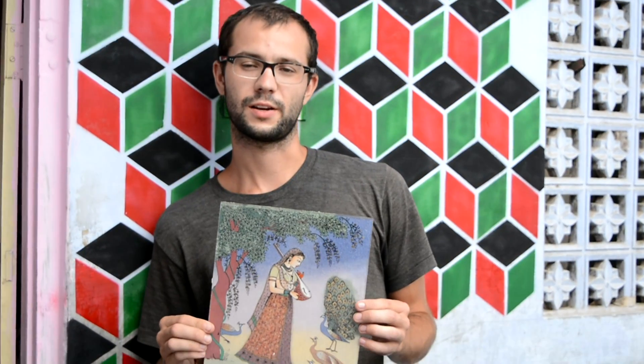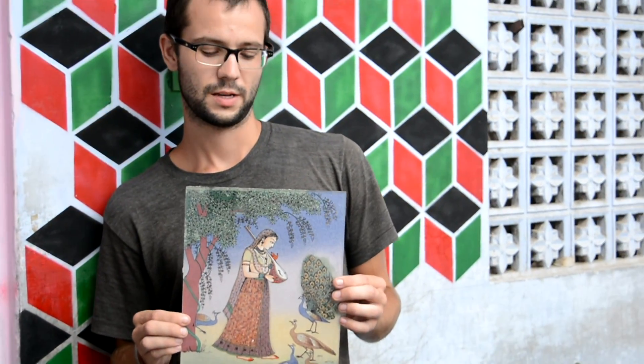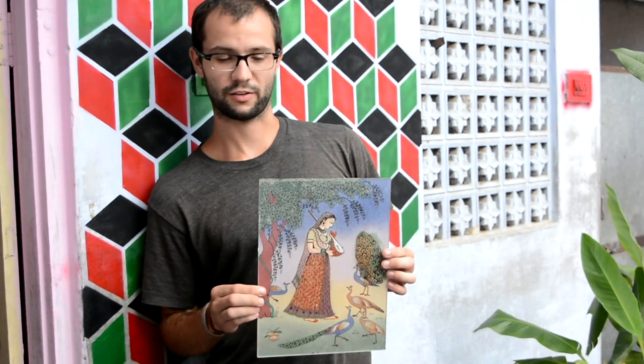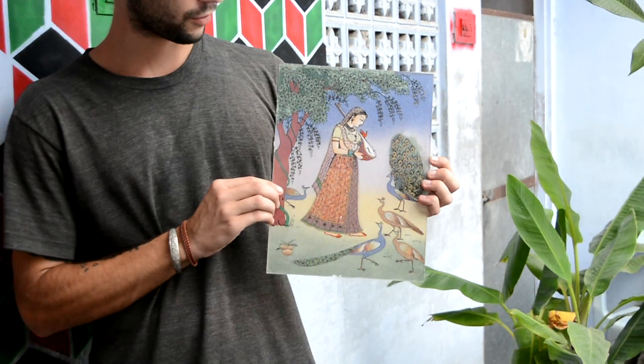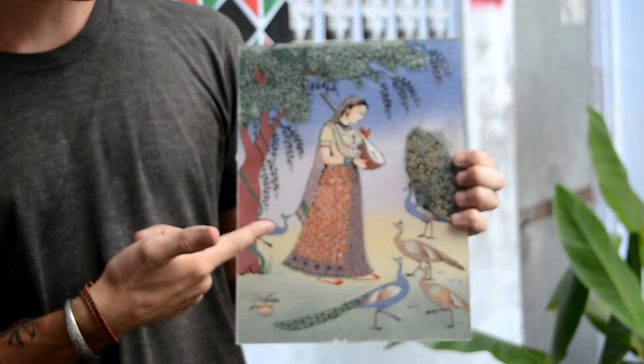My name is Josh. I'm from the United States of America. I've been traveling around India for a few months, standing here at Jatesta's studio. He's an artist and he also couch surfing hosts, and this is some of his work.